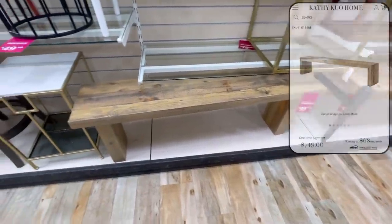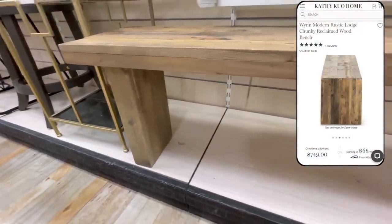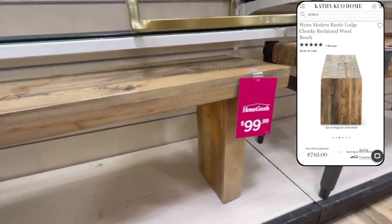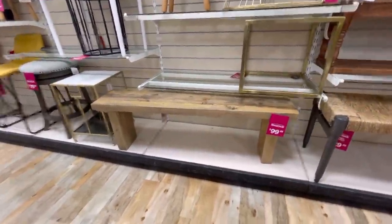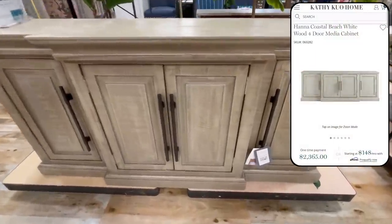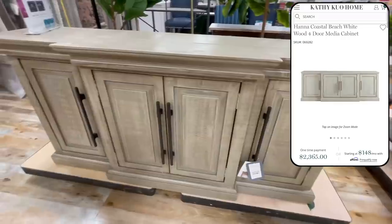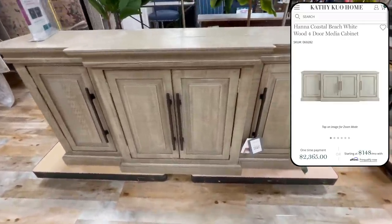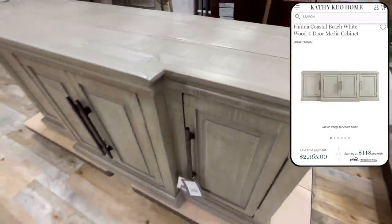I personally love really rustic-looking aged wood — it's a very casual, cozy, lived-in look, and this bench totally fits that vibe. It's priced at only $100 with similar lines and details that closely resemble the wind bench on Cathie Kuo Home for $749. Another Cathie Kuo Home dupe is this media cabinet priced at $2,365, while the HomeGoods one is only $600. I personally love the hardware on this one so much more along with the gorgeous faux distressing of the wood — such a unique find for such a steal of a price.